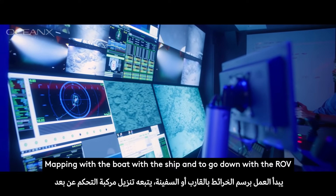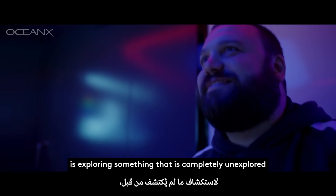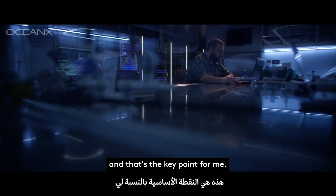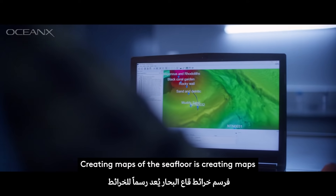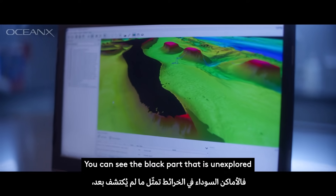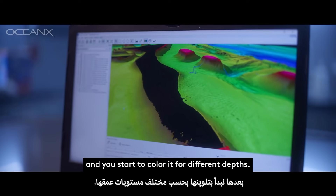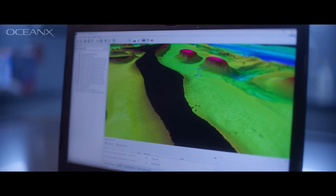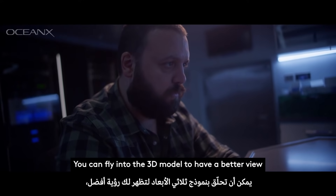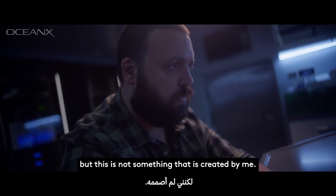Mapping with the boat, with the ship, and going down with the ROV is exploring something that is completely unexplored. And that's the key point for me. Creating maps of the sea floor is creating maps of something that is unknown up to now. You can see the black part — that is unexplored — and you start to color it for different depths. You can fly into the 3D model and have a better view.